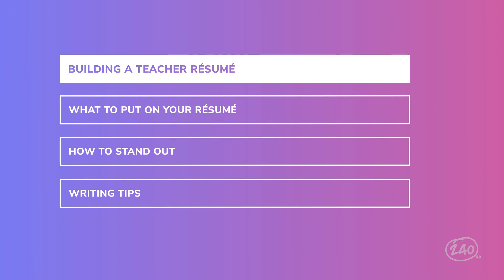Writing a resume is a daunting task for anyone, and it can be especially daunting for teachers. You might be asking yourself: how do I highlight my personal skills? What do I do if I'm new to the classroom? And how do I make my resume stand out? Don't worry, 240 is here to help. In this video, I'm going to walk you through three important things: what to put on that resume, how to make yourself stand out, and some writing tips.